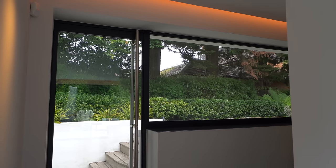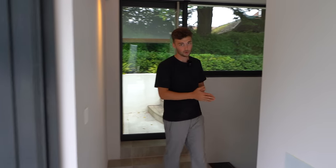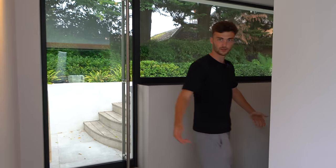There's access to the side from the front drive and a great water feature too. Now we're heading down to show you the basement floor — this is absolutely insane, so come with us.